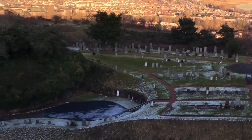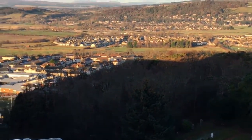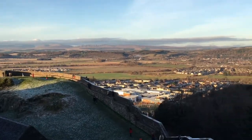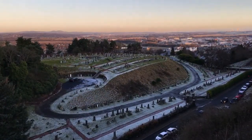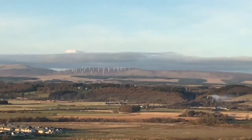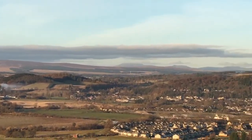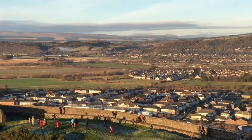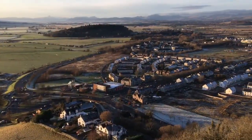It was freezing cold when we visited the castle, but we almost got lost in the stunning and amazing views that we could hardly think about the weather. This huge castle, set high on a volcanic rock, can be seen for miles in every direction.